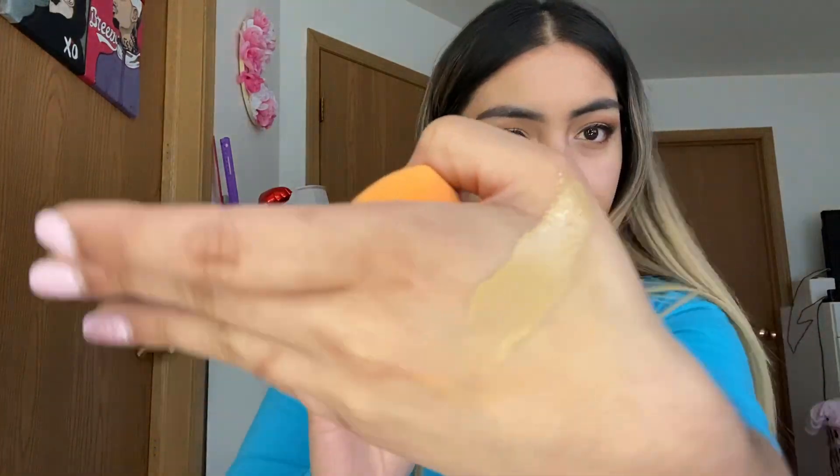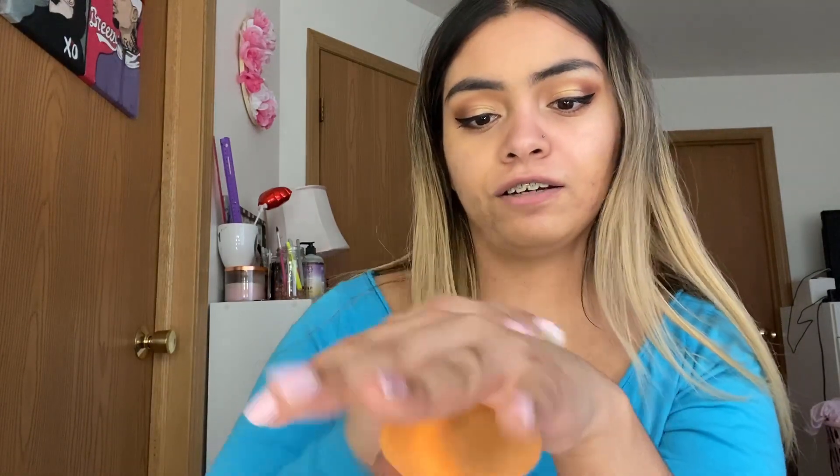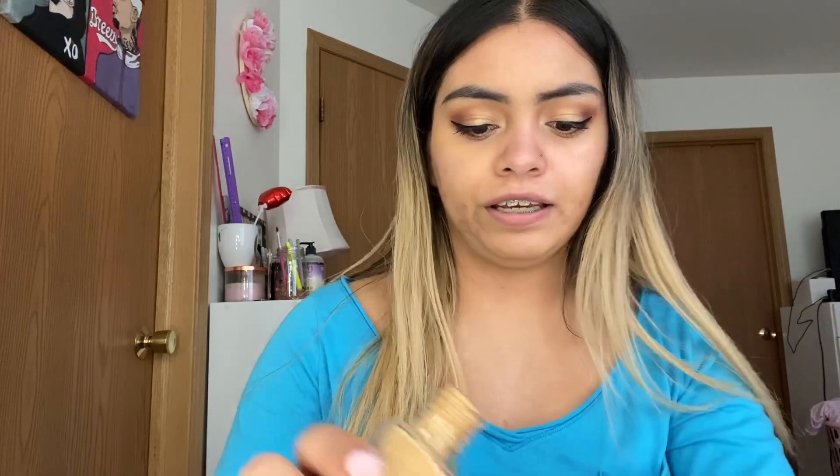The next foundation is the Maybelline Fit Me Matte and Poreless Foundation in shade 228 Soft Tan. Fun fact — I used to use this right after high school; it was one of my first foundations. It's super affordable, around five or six dollars. It's supposed to be matte and poreless, mattifies and refines pores, natural seamless finish, for normal to oily skin. I'm already oily, so in drier seasons like winter this might work especially well.